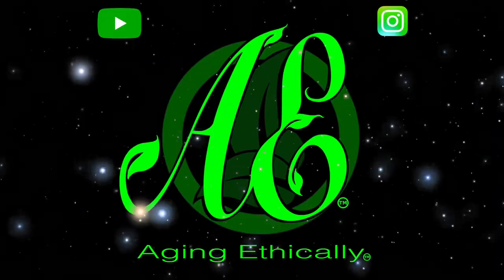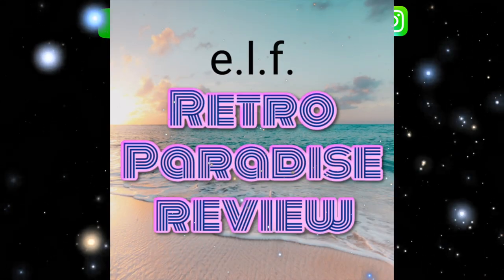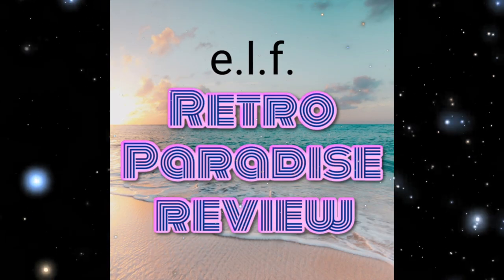Hi peeps, my name is Xena and I'm aging ethically. The other day when I was in Target I noticed that Elf has a brand new collection out for the summer.